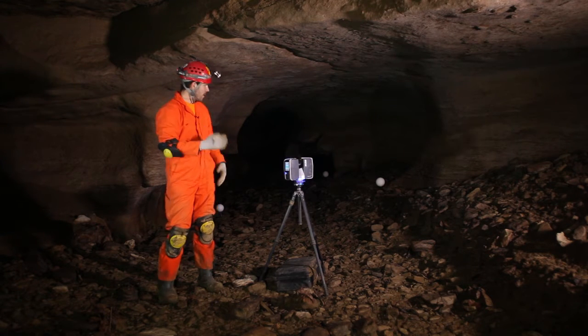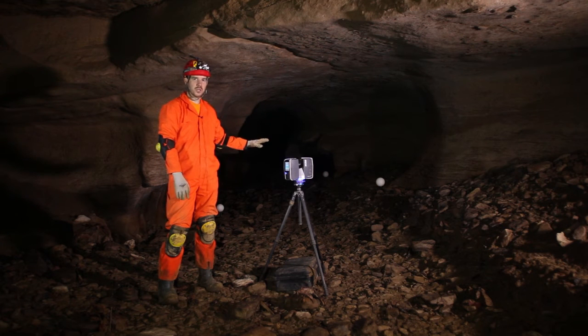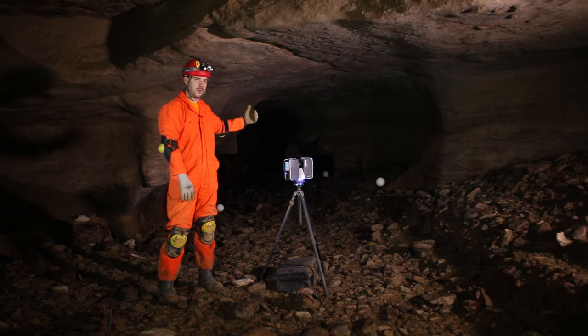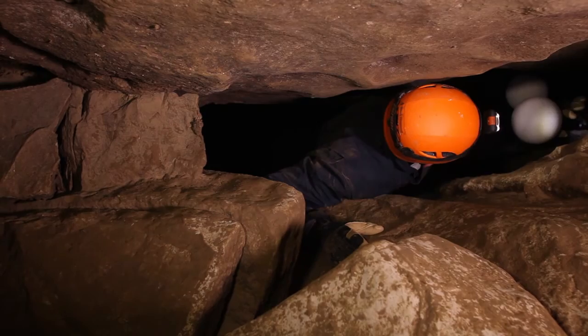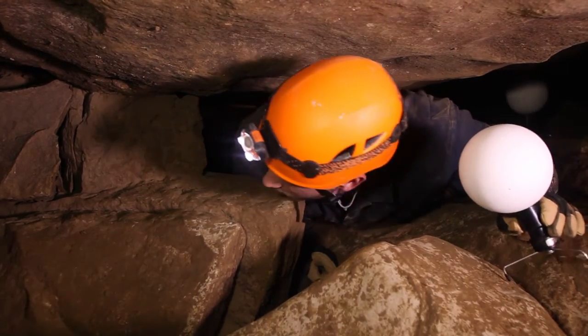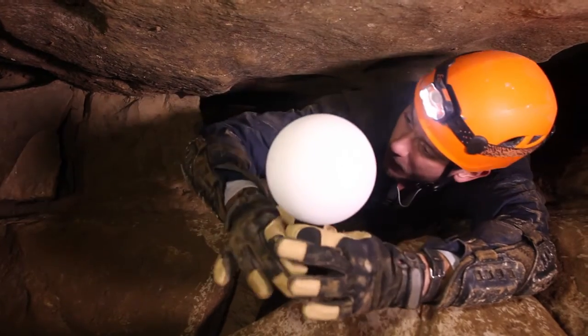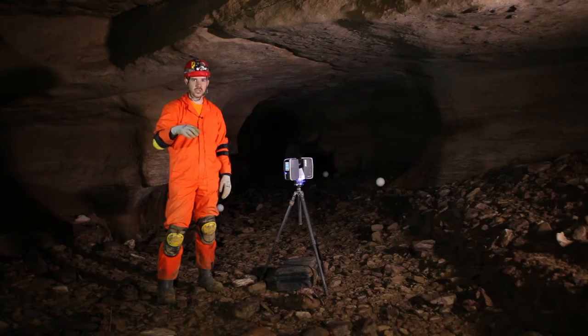We can set the spheres in front of the scanner and then use those same positions to leapfrog the scanner to the next setup. This allows us to have the same reference point from multiple positions. As we go through the cave, you'll notice the spheres in positions that we are referencing for the cave setup.